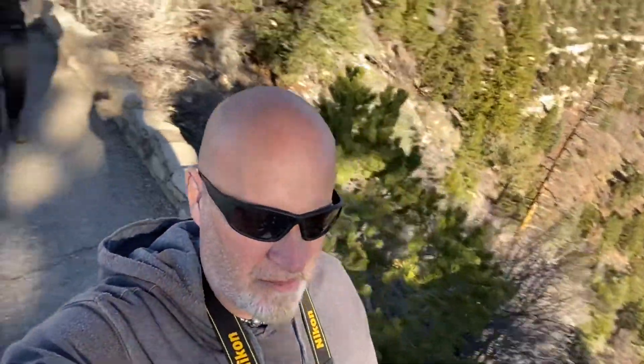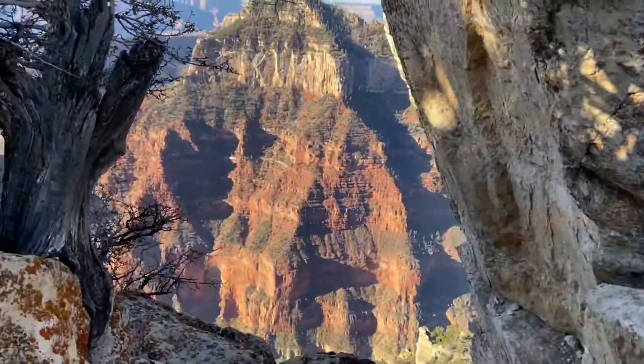Now if you're scared of heights, this is definitely not the trail for you, because you are literally walking on a three-foot path with drop-offs into the Grand Canyon on both sides of you.